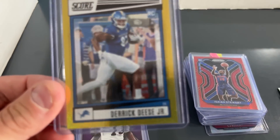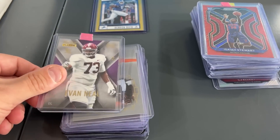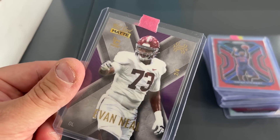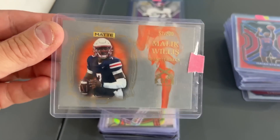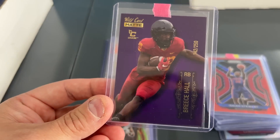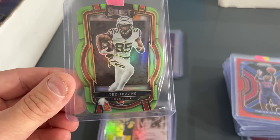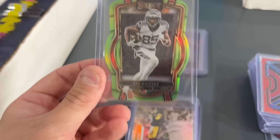On to some football - let's see how we do. Derek Dees numbered to 225 - these are all $1 cards. Couldn't pass up this Evan Neal, even though it's Wild Card, numbered 2 of 4 - that'll probably go on eBay. Malik Willis numbered to 200 - for a buck I'm just going to buy it. Breece Hall. I've been watching Hard Knocks. This die-cut Tee Higgins numbered to 299 is awesome - I put this through Whatnot in one of the lots. It's just a great-looking card at a buck, I couldn't pass that up.